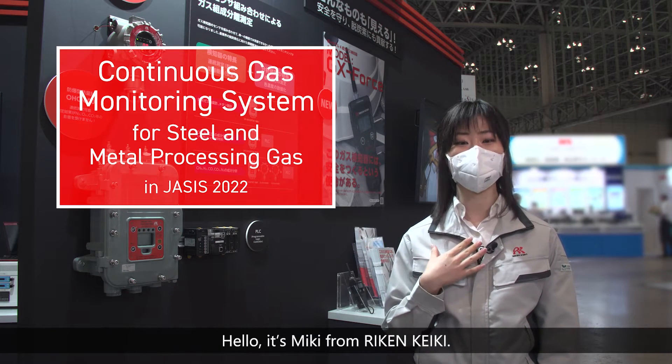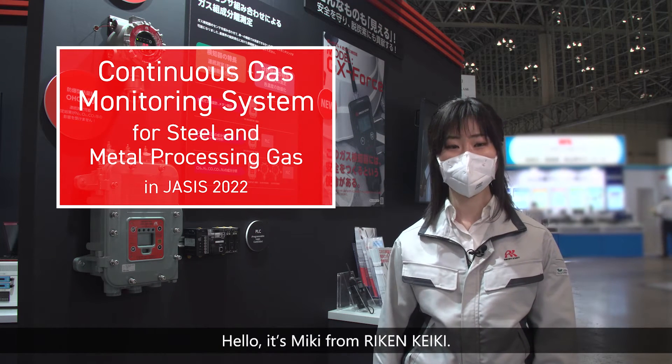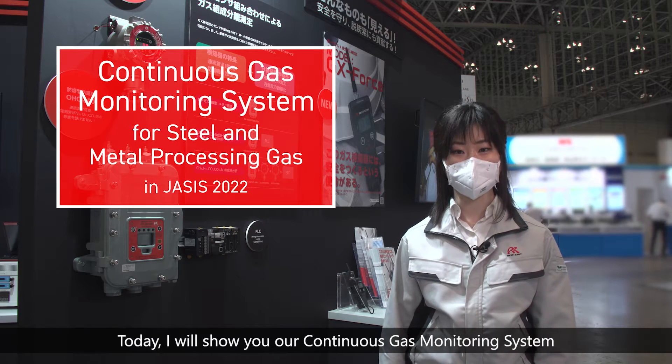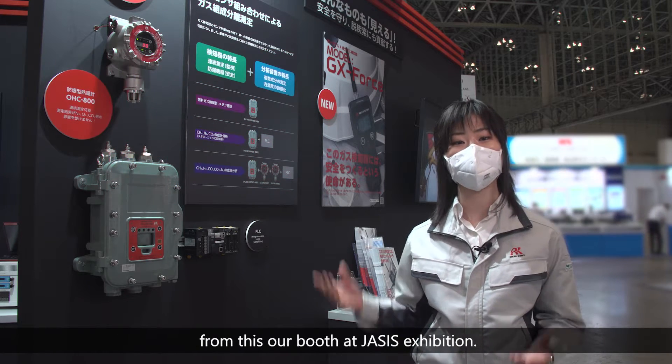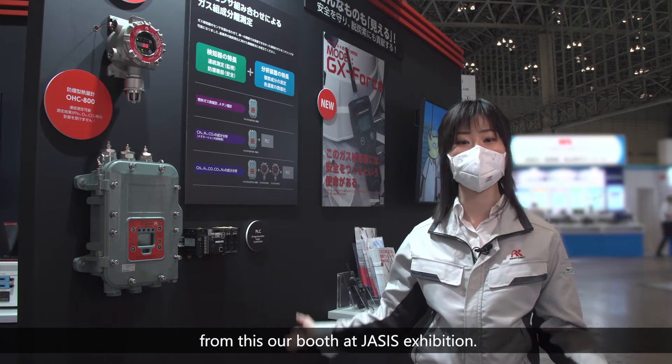Hello, it's Miki from RIKEN KEIKI. Today, I will show you our continuous gas monitoring system from our booth at the JASIS exhibition.